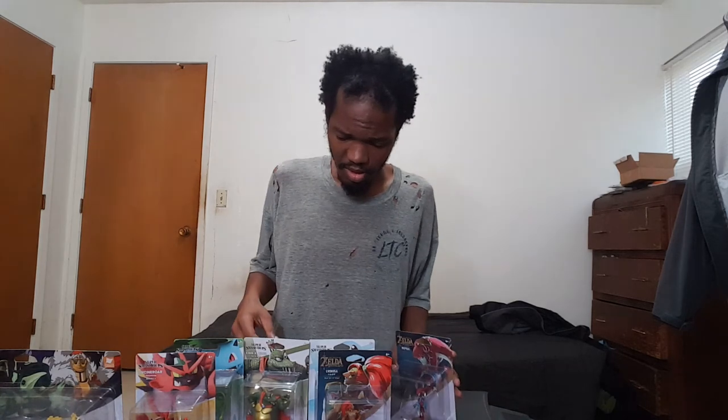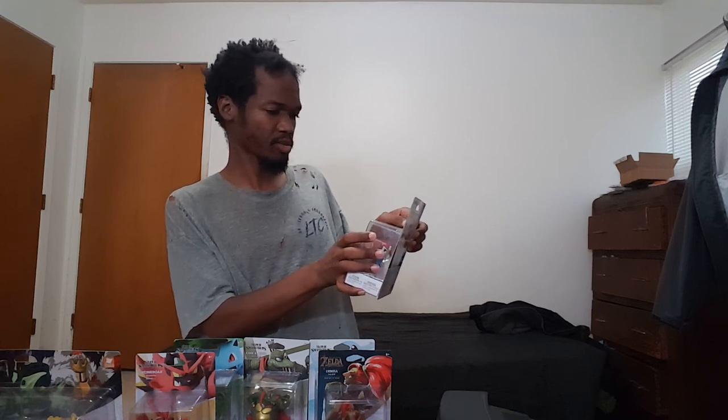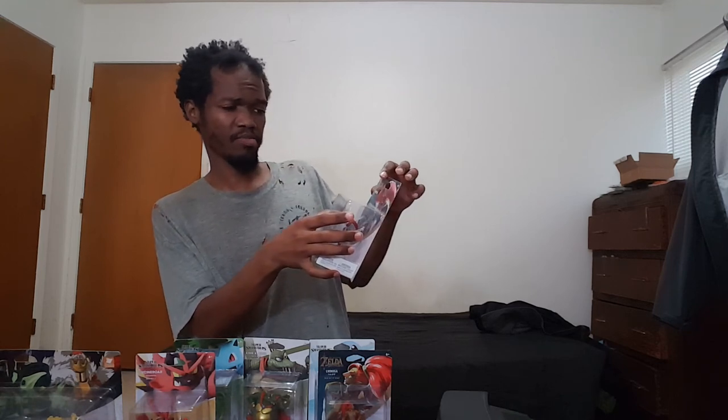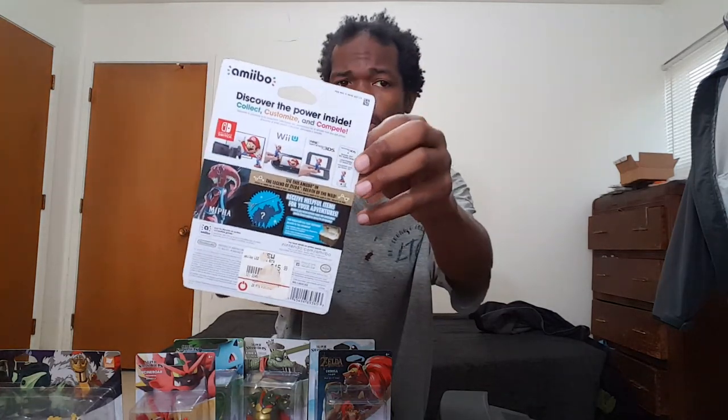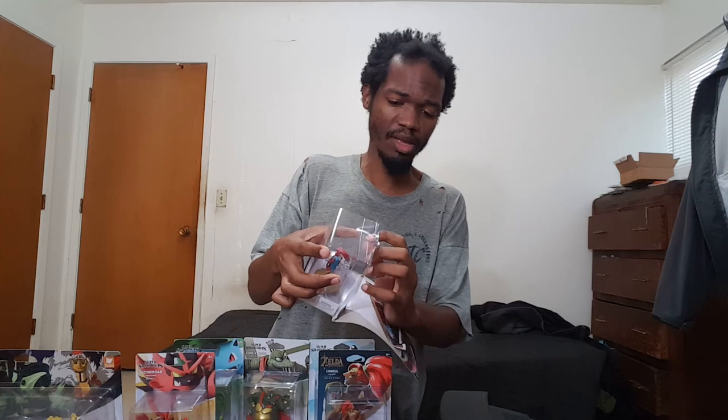Some of these amiibo came from Target, some came from Best Buy. Let's just do that one first and open it up. I believe it's one of the ones that came from Target — it's been sitting around here for a long time. And yeah, there's Mega Man music playing in the background.